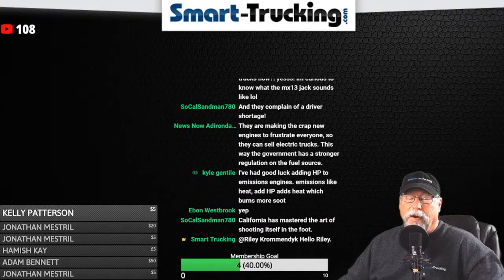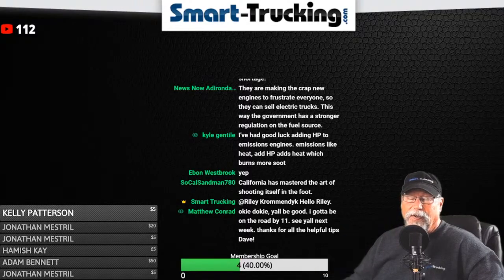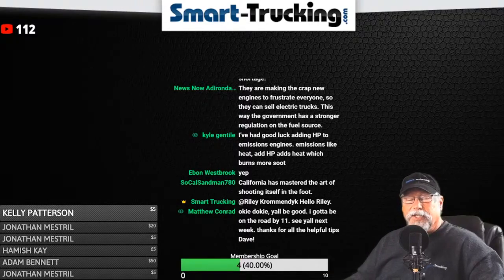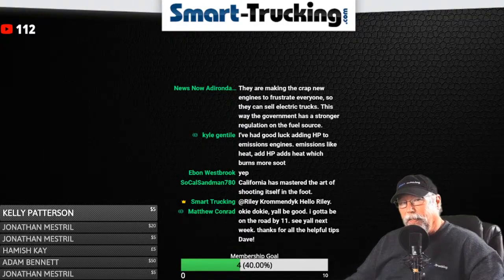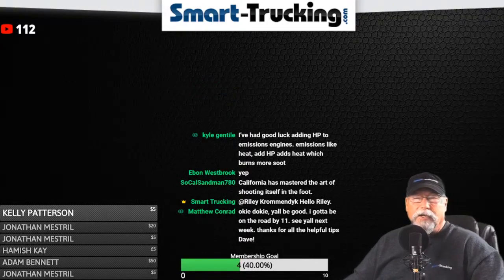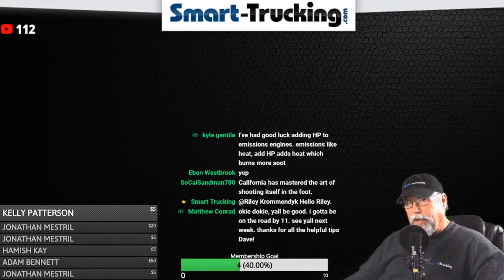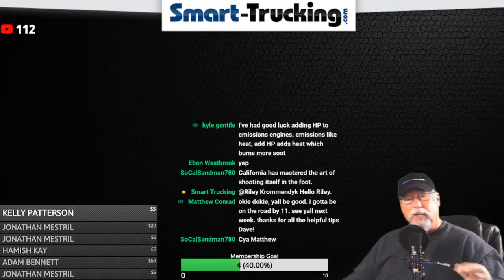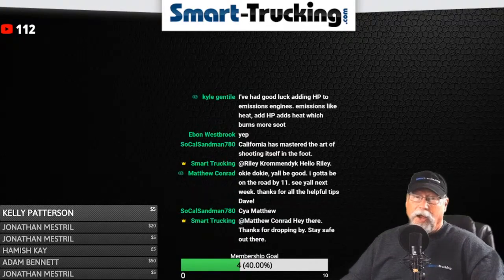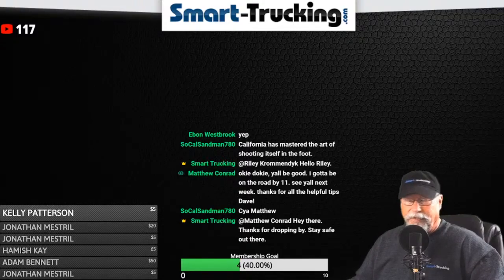Adirondacks says they're making these new engines to frustrate everyone so they can sell electric trucks, giving the government stronger regulation on the fuel source. Along with that, I was reading this week that because of the price of electricity during peak and low times, trucking companies are trying to calculate when they should plug their electric trucks in — not when they need charging, but when it's cheapest to do the charging. It's always something.